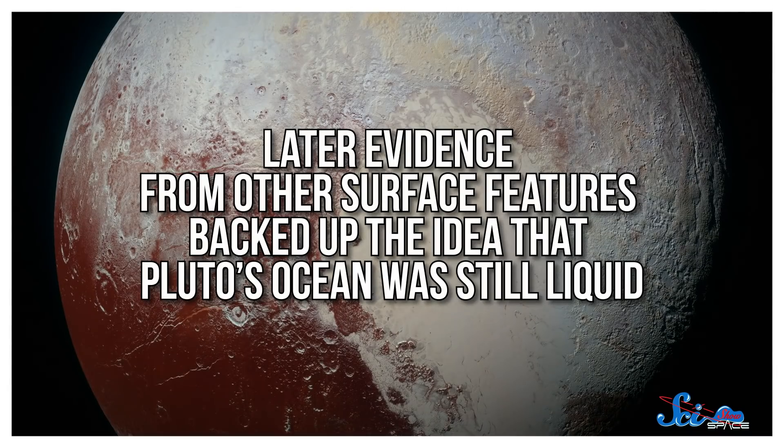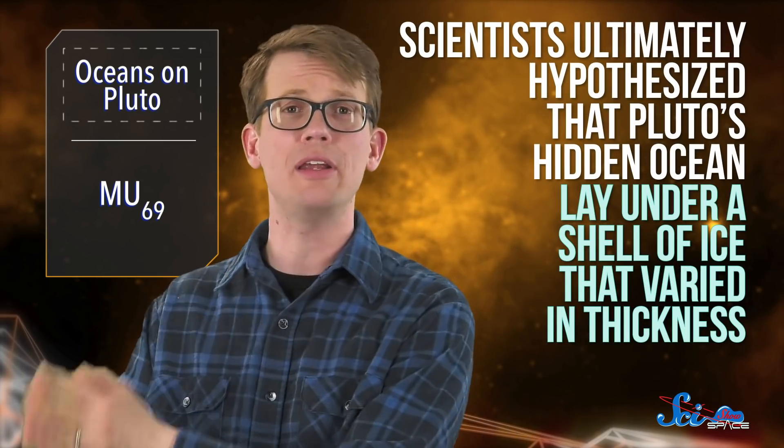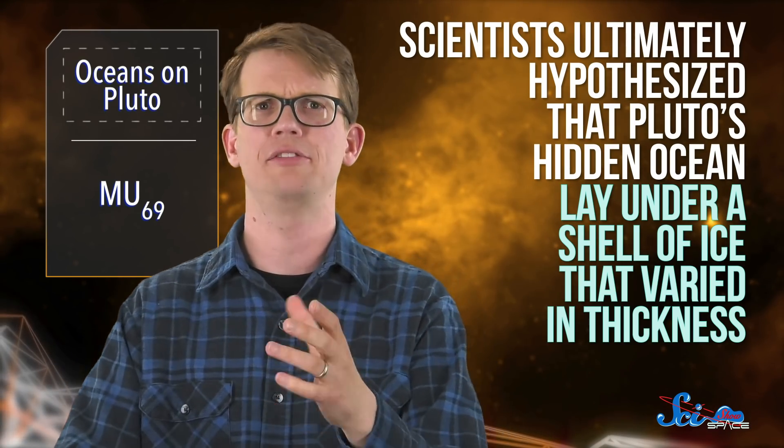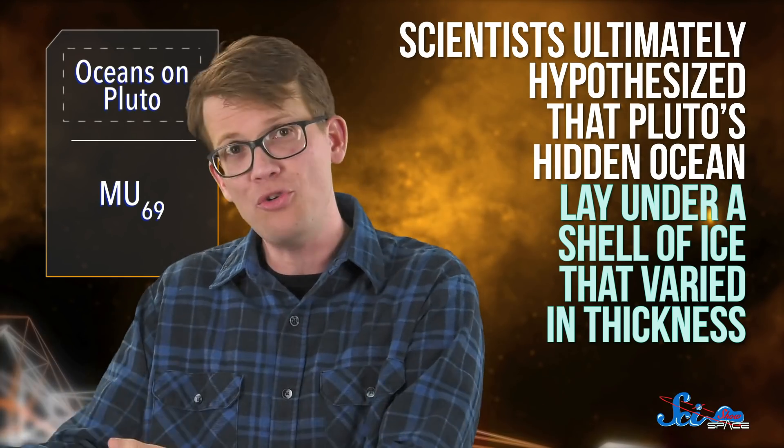Later evidence from other surface features backed up the idea that Pluto's ocean was still liquid. For instance, if it had been frozen, Pluto's surface would have been buckled in recognizable ways, but there was no trace of that in the images. Using data from the New Horizons flyby, scientists ultimately hypothesized that Pluto's hidden ocean lay under a shell of ice that varied in thickness. But they couldn't figure out how a shell like this could exist at the same temperature that would keep the ocean from freezing. They modeled lots of different scenarios — maybe the ocean was insulated by a thick surface layer, or maybe it was full of molecules like ammonia that act like antifreeze. There were lots of possibilities, but nothing quite added up and matched the actual features they saw.